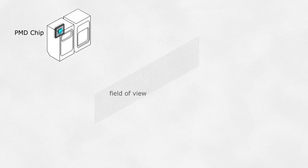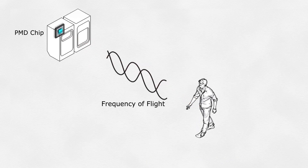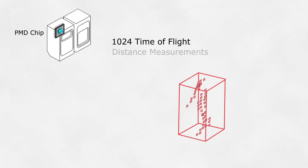The O3M 3D Smart Sensor is based on the patented PMD time-of-flight technology. The PMD technology uses an array of 1,024 time-of-flight distance measurements to create a full 3D view of the scene.